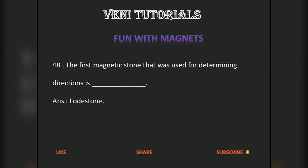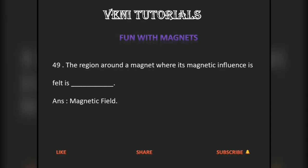The first magnetic stone that was used for determining directions is dash. Answer: lodestone. The region around a magnet where its magnetic influence is felt is dash. Answer: magnetic field.